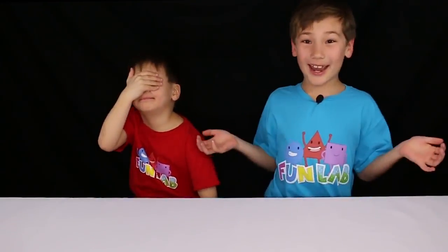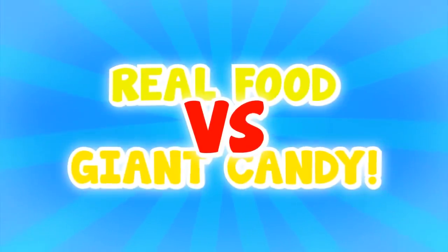Hi guys, welcome back to Kids Fun Lab. My name is Lincoln. My name is Beckett. This is Fun Lab and today we're doing the real food versus giant candy challenge. Our parents are gonna each give us a covered plate — one of them will be the candy version and one's gonna be the real food. We decide if we want to keep our plate or switch it. So let's get to it!